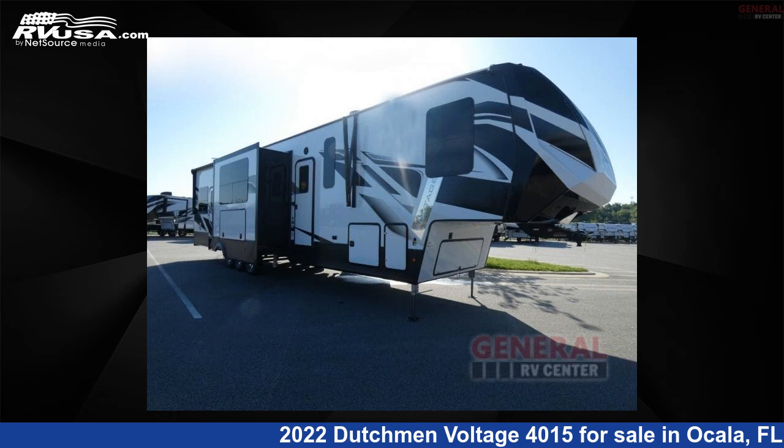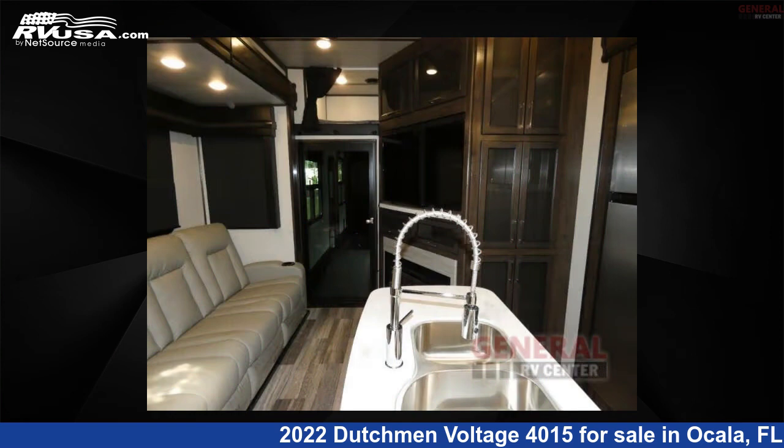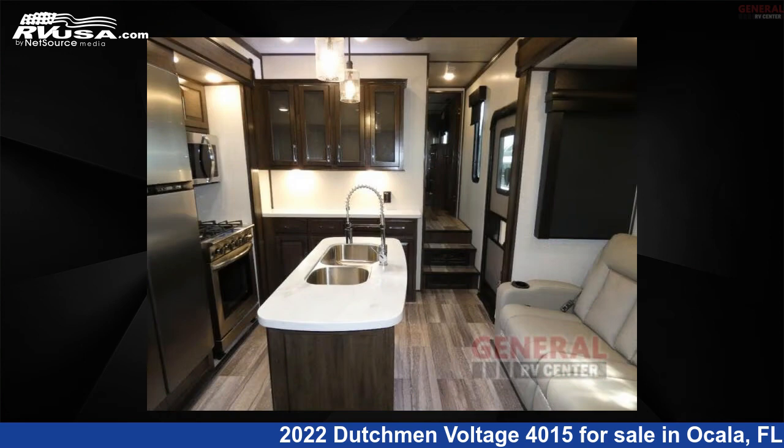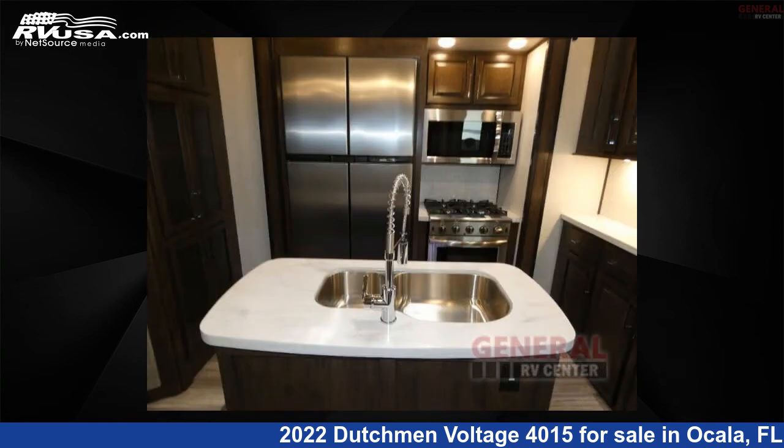This 2022 Dutchman Voltage 4015 is a toy hauler RV. It is located in Ocala, Florida, 34473, and is offered for sale by General RV Center. Click the link in the video description to visit RVUSA.com and see more photos as well as the current price.